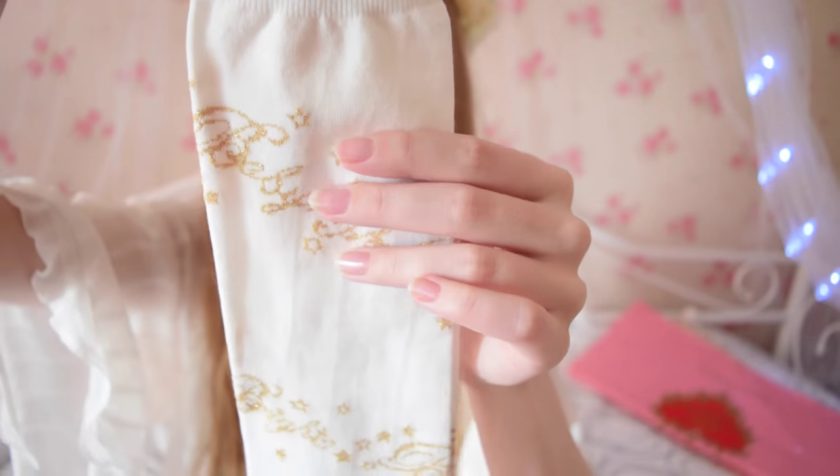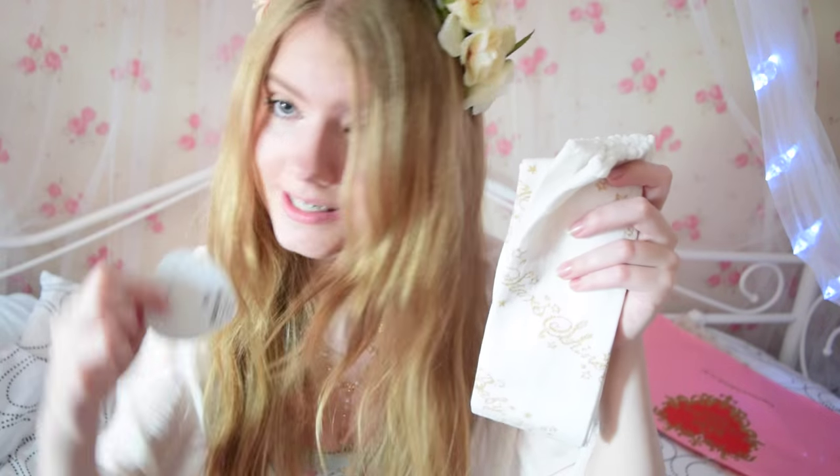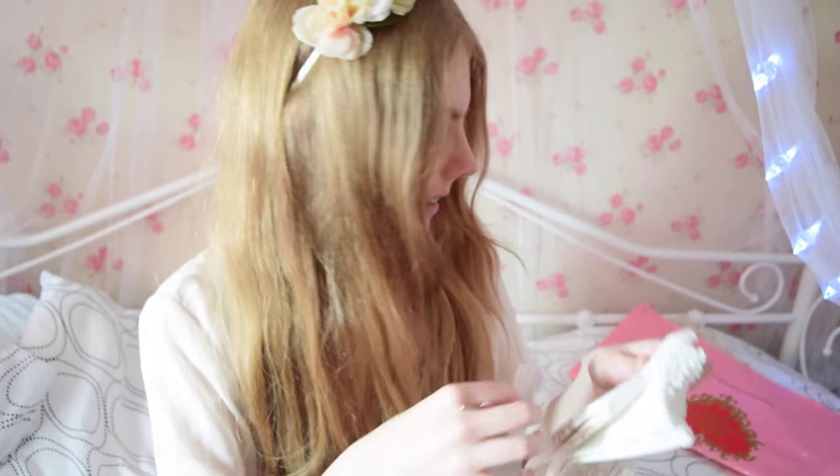Onto the things I got on my first visit. I bought these socks — they're just plain white socks with Baby the Star Shines Bright embroidered on them in gold. I got these because I thought they would go really well with an Angelic Pretty dress of mine. I don't know, is that a faux pas? Am I allowed to mix brands? But they're really nice and they were 26 euros according to the tag, so that's not too bad.